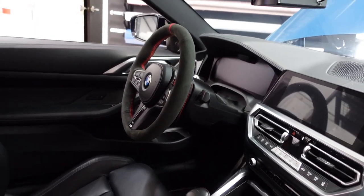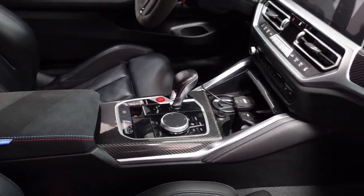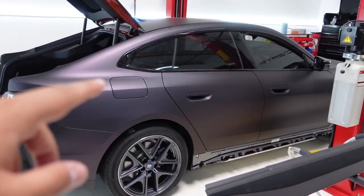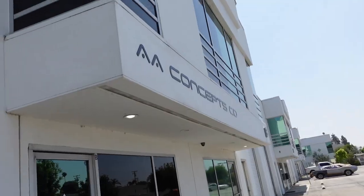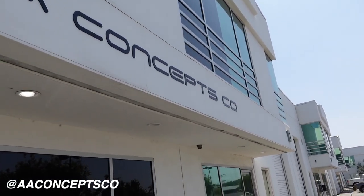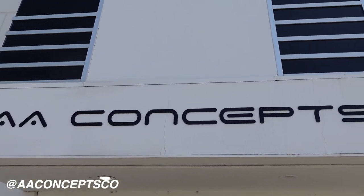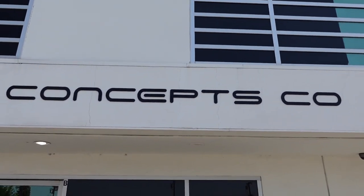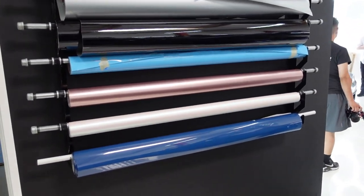It's got the full alcantara steering wheel, alcantara performance armrest, and air suspension. It's literally like Anthony's car, just a different color. They also got a 4 Series — the new i4 — wrapped in this purple color; it's pretty sick. If you guys need any carbon fiber for your BMW — M2, M3, M4, M5, M6, M8, pretty much any BMW — hit up AAConcepts.co for your carbon fiber needs. I'll throw their Instagram right down below.